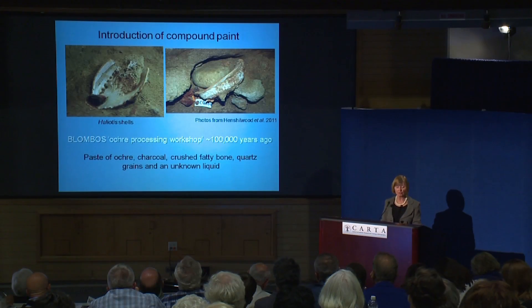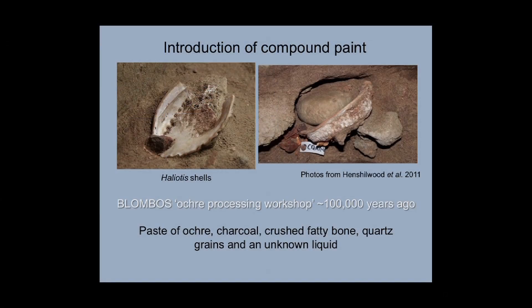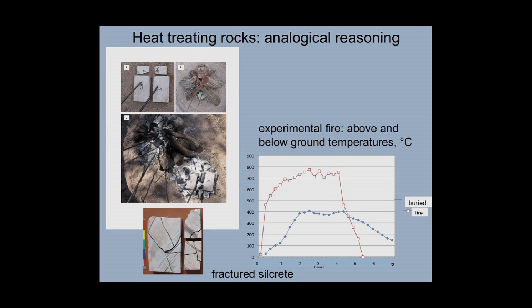The introduction of compound paint, seen at Blombos at about 100,000 years ago, follows exactly the same principle. Although it's not compound adhesive, it's a compound paint made of ochre, charcoal, crushed fatty bone, quartz grains, and an unknown liquid. My latest work has involved heat treating of rocks.